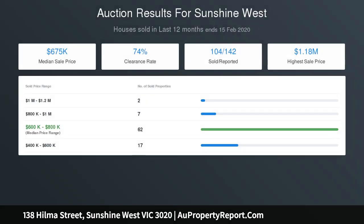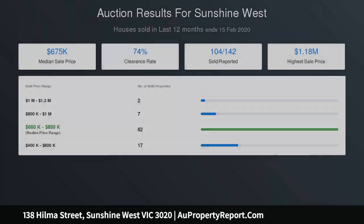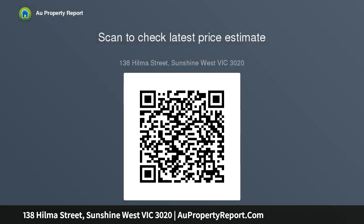Close to primary schools, high schools, Kororoit Creek walking trails, the Western Ring Road, and approximately 14 km to the Melbourne CBD.